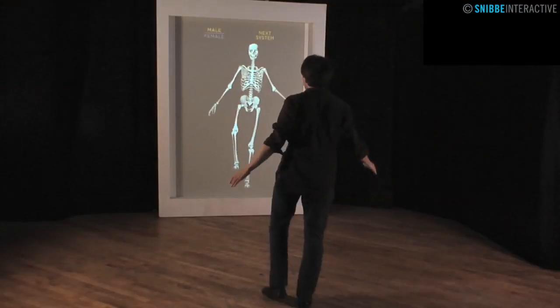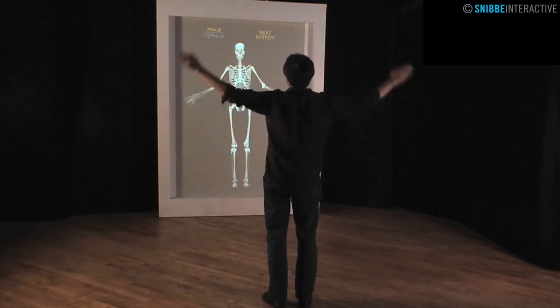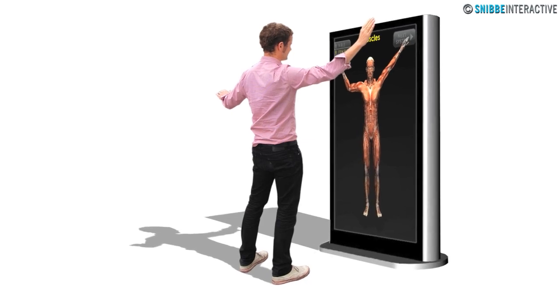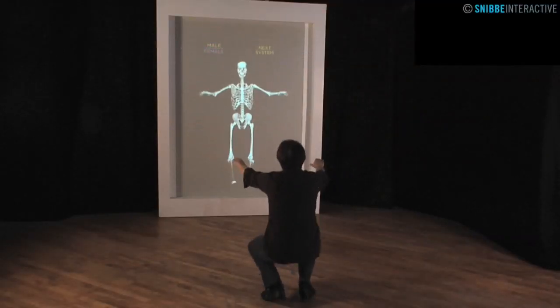The Body Mirror runs on the Social Mirror platform, which can be integrated into museum and corporate displays, or as a free-standing indoor or outdoor unit that plugs in and is ready to go anywhere in the world.